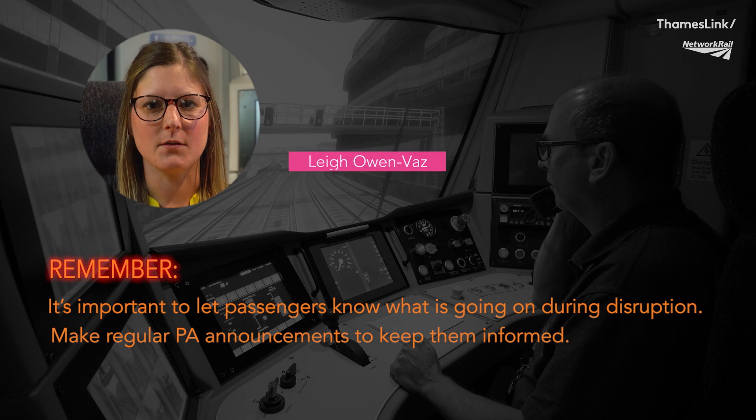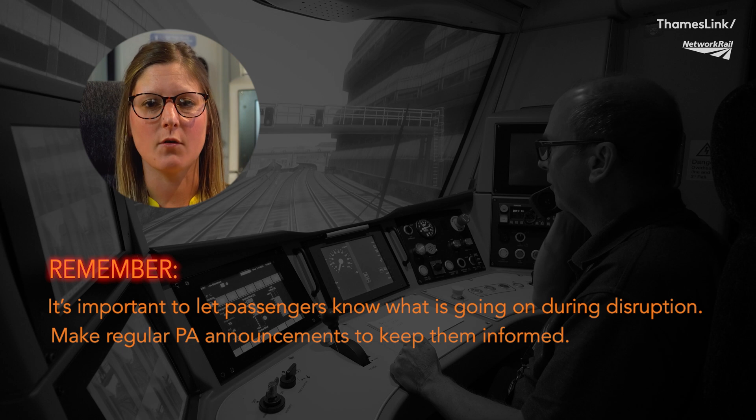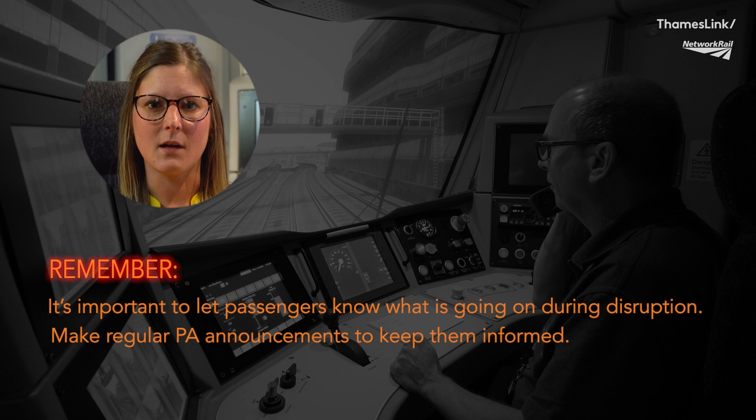When POSER signals are working, we have to reduce the train service, which is obviously an inconvenience to passengers and customers trying to get home or into work. So when it's safe to do so, please do inform your passengers of what's happening and reassure them that they will be moving soon and that they're in a queue. Please also apologise for any disruption caused to their journey.